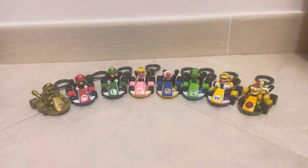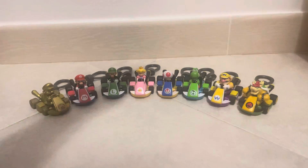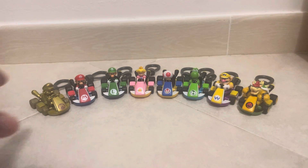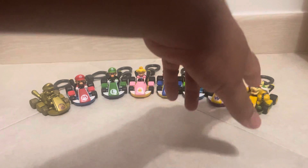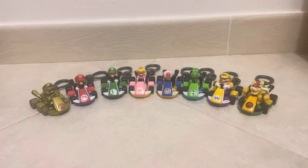Without further ado, let's just jump on in. I'm going to save this guy for last, so I'm going to go from right to left — from the ones I'm happy to have but don't care about, to the ones that I am happy and do care about having.